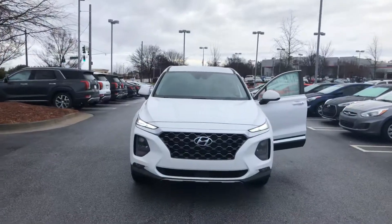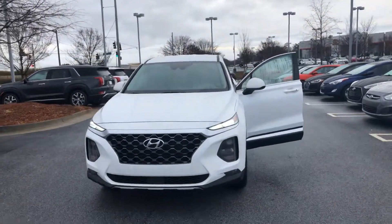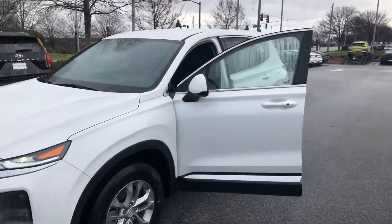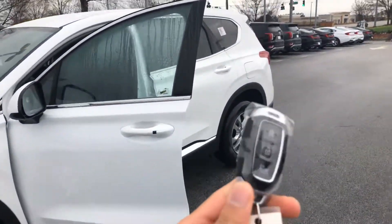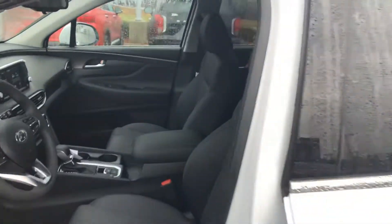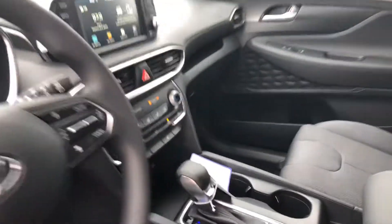Hello Marissa, this is Marquise Williams here at Nali Hyundai. Just wanted to show you a quick video of the 2020 Santa Fe that you were interested in. This is the Santa Fe SEL — does come with the push-button start, as you can see here. This would be your remote; also has the black interior that you requested.